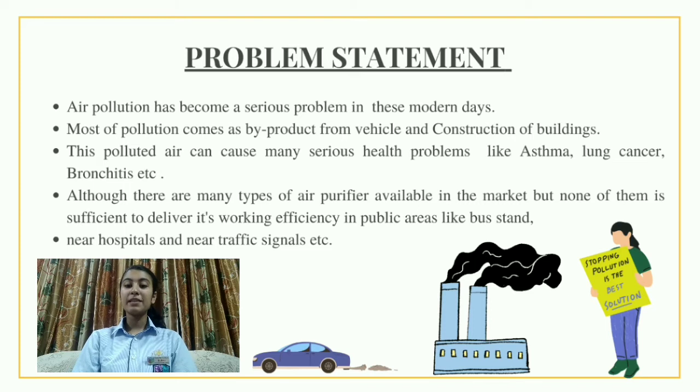Air pollution has become a serious problem in these modern days. Most of the pollution comes as a by-product from vehicles and construction of buildings. This polluted air can cause many serious health problems like asthma, lung cancer, and bronchitis. Although there are many types of air purifiers available in the market, none of them is sufficient to deliver working efficiency in public areas like bus stands, hospitals, and near traffic signals.